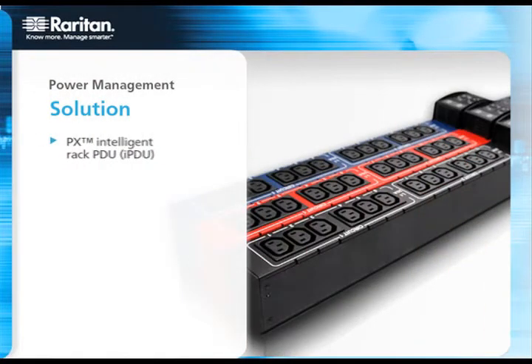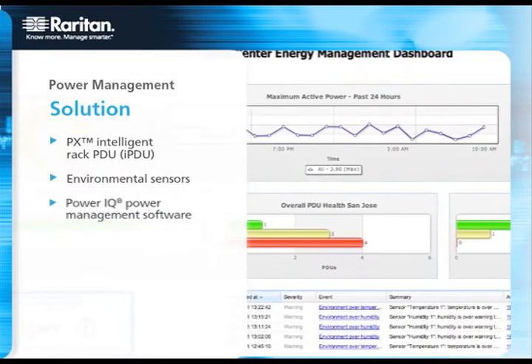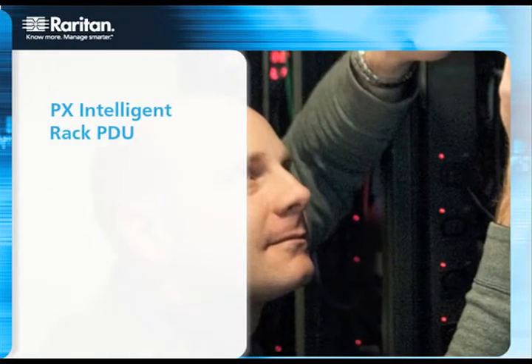All our RAC PDUs and inline meters offer you rich, accurate power information with billing-grade, real-time, kilowatt-hour data, as well as current, voltage, active power, and apparent power.